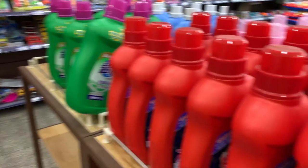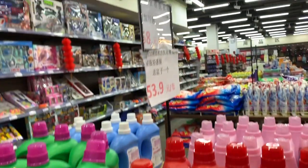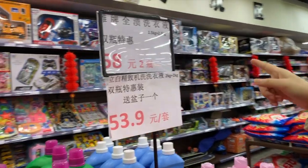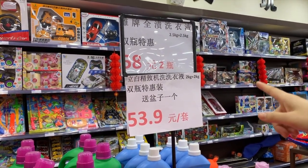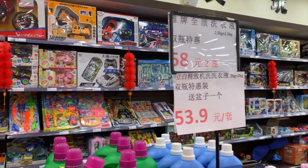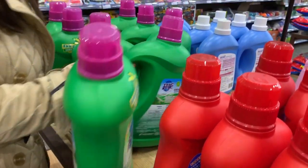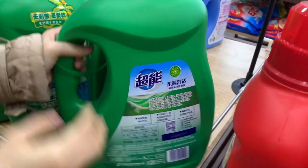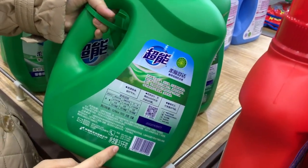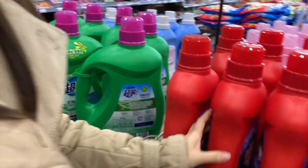我打算今天买这个。这个可以。这个做活动，2.5公斤加2.5公斤，58块钱两瓶，是买一送一。这是买一送一。这个是多重的呀？这个是3.5千克，是大桶的。行，我们就买这个吧。